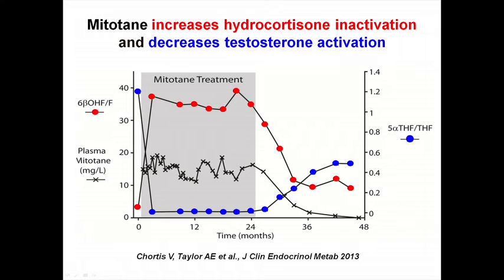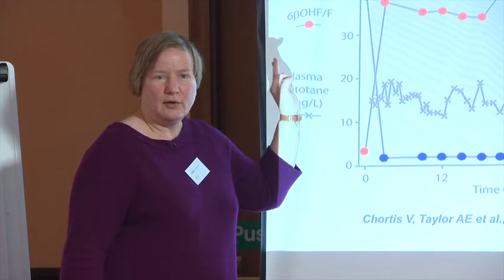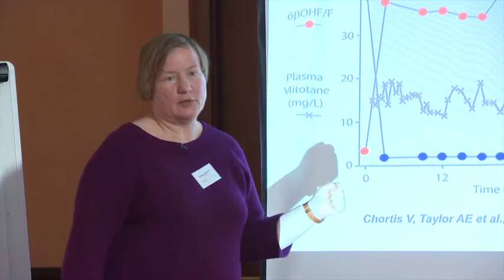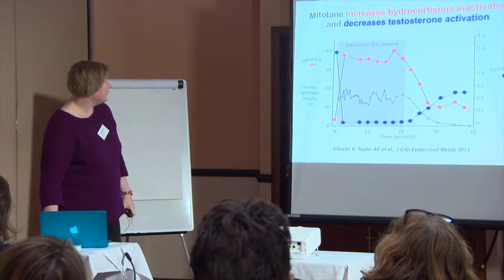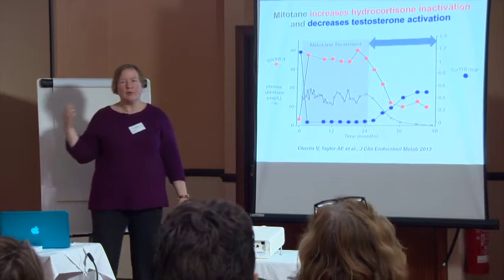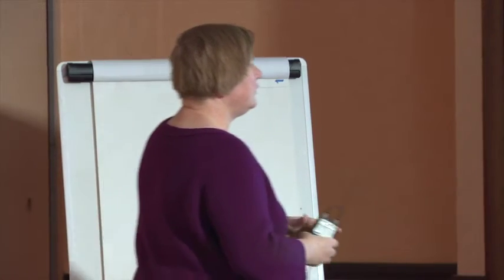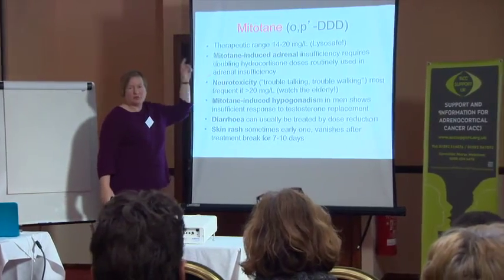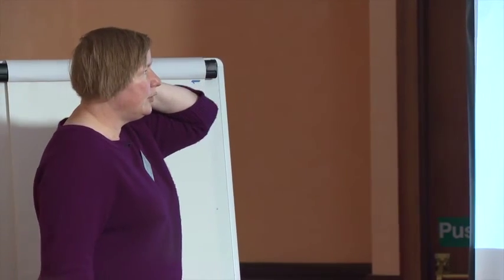We also found that mitotane greatly decreases the conversion of testosterone to dihydrotestosterone — the most powerful male hormone — meaning quite a number of men on mitotane have problems with insufficient testosterone activity. These changes can persist for up to two years after stopping mitotane. This is why you are always instructed to continue hydrocortisone even after stopping mitotane, as it can take on average two years to recover. It is also very important to always have your plasma mitotane levels measured to ensure you are in the therapeutic range — the LysOSave service provided by the drug's producers does this quickly.